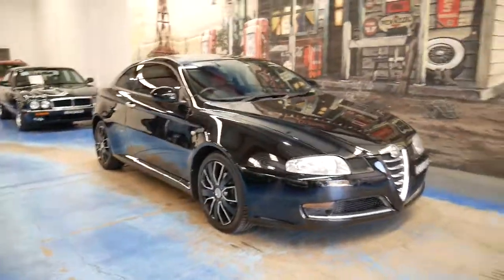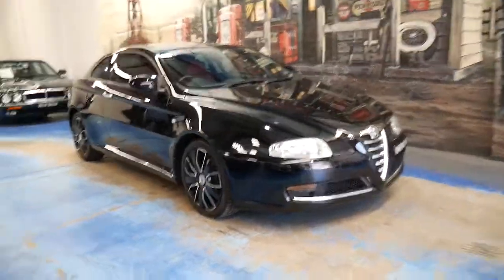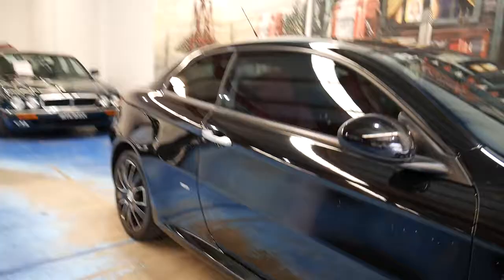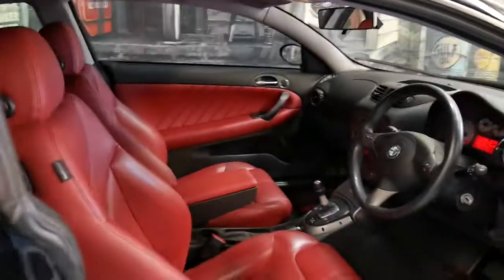Cosmetically the car is probably not a 10 out of 10, but we're talking about a car that's $10,000 to $15,000 ladies and gentlemen — 78,000 kilometres. Now let's look at where it is absolutely gorgeous.